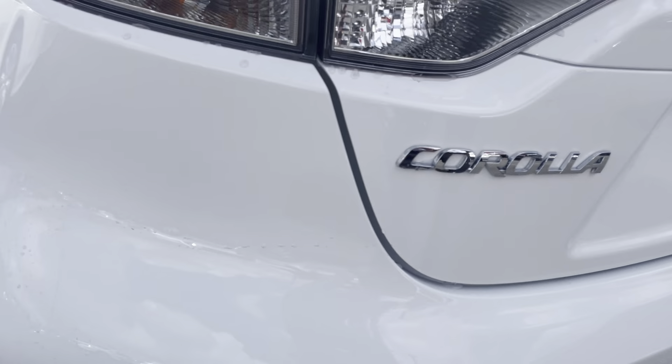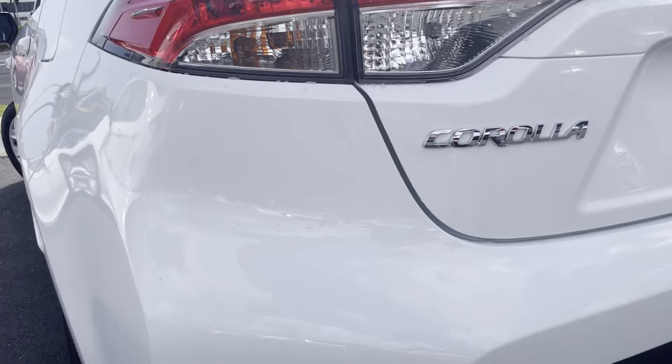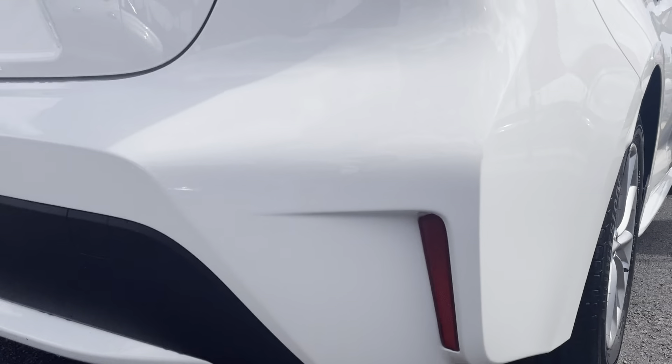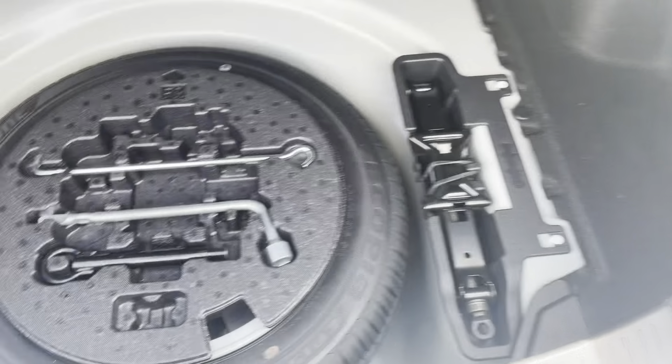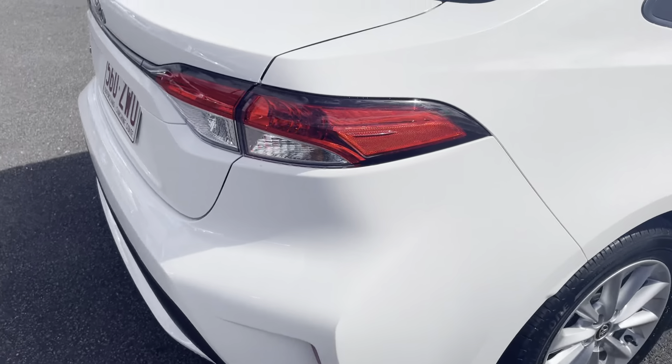Moving through to the back of the vehicle now — I do apologize, it has been raining a little bit in Cairns so there is just a little bit of a watermark there. You do just have your Corolla badge. All along the top of the boot is in excellent condition with no marks. You have your reversing camera there as well. Opening up the boot — there's a lovely big boot space in the back, and just underneath you have your tools on top, your spare tyre, and your jack, all tucked away nice and neat and tidy.